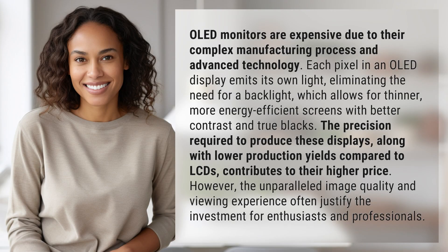OLED monitors are expensive due to their complex manufacturing process and advanced technology. Each pixel in an OLED display emits its own light, eliminating the need for a backlight, which allows for thinner,